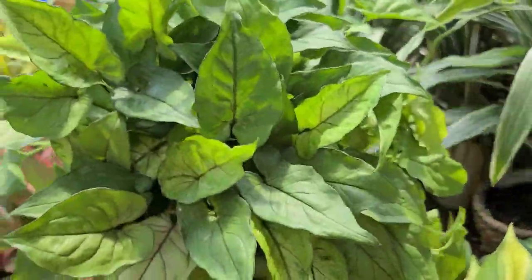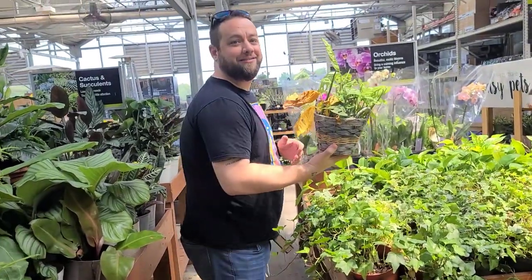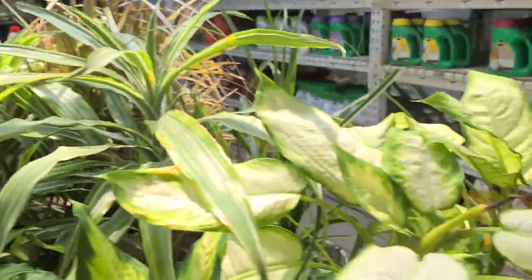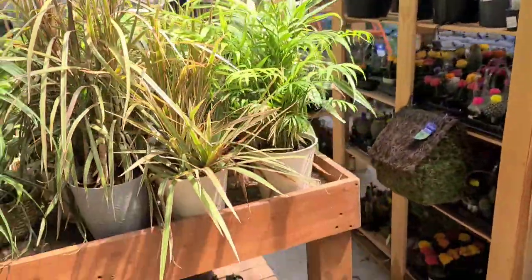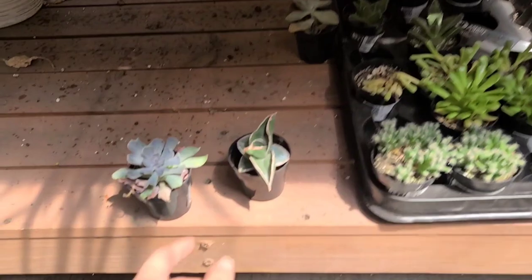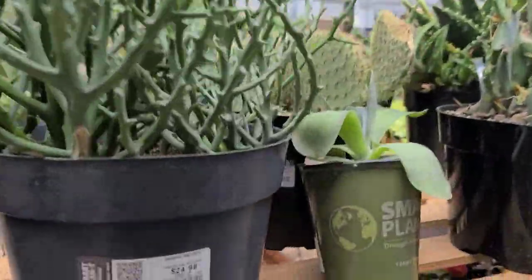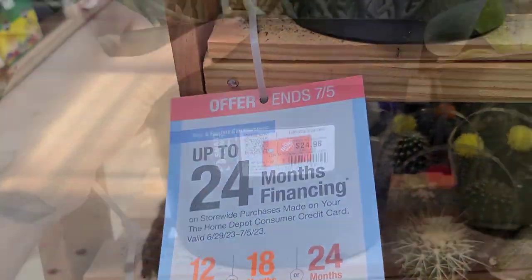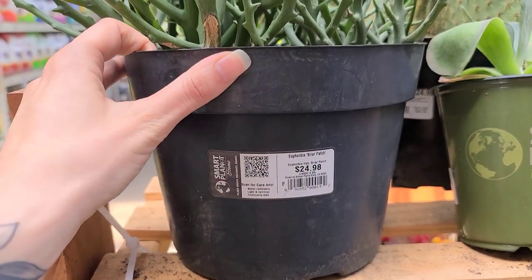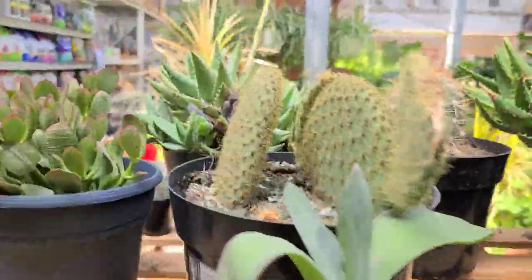This is a cute little syngonium. They have these cute little samurai sansevierias. Looks like they got in new succulents and stuff here, so we can check those out. You can get financing on your plants. $24.98 for this Euphorbia briar patch — pretty cool. This evil Opuntia...